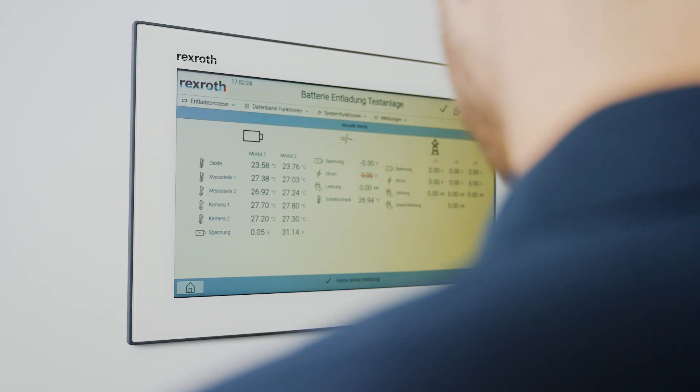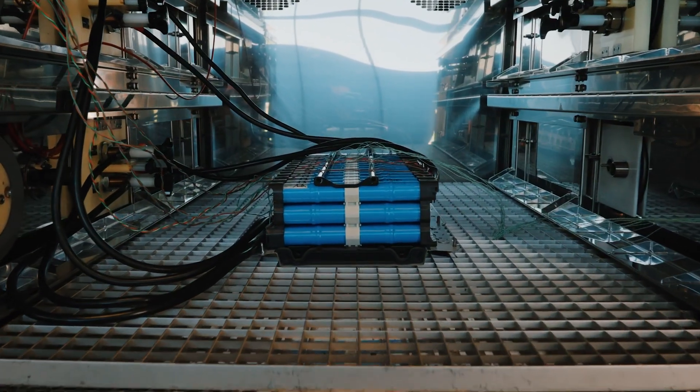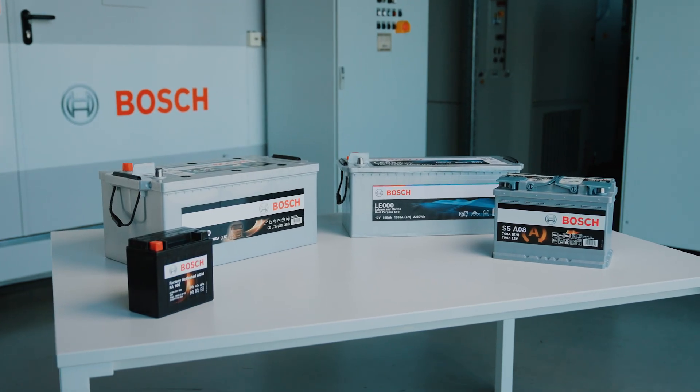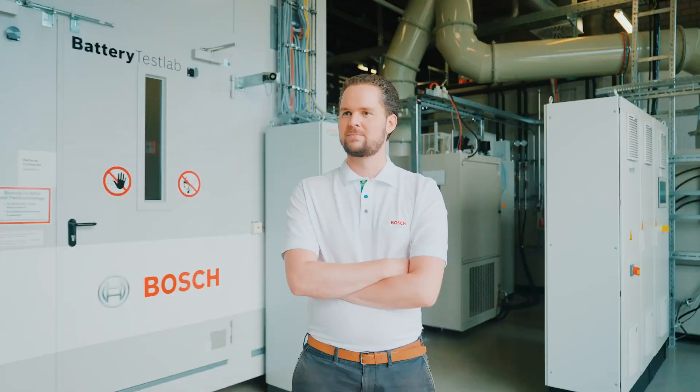By working with Bosch Dexrot here in the lab, we are jointly building knowledge on the topic of safe and fast deep discharge of these battery modules. Thus, we offer a comprehensive and sustainable solution — ensuring consistently high battery quality for over 100 years.